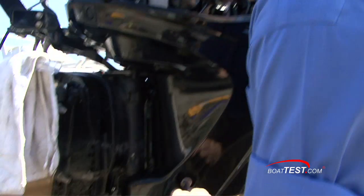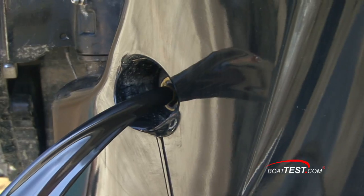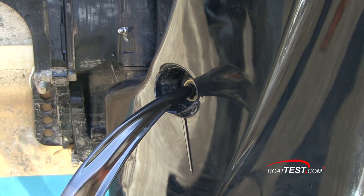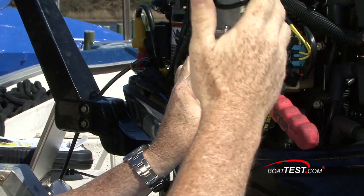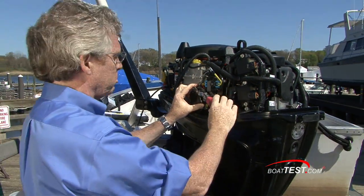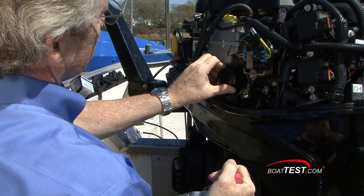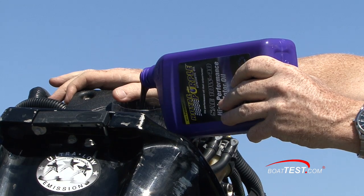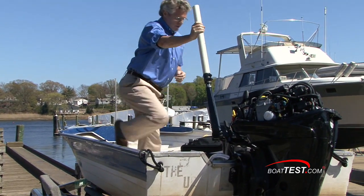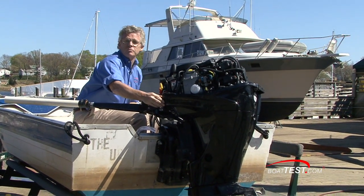First thing I'm going to do is go ahead and drain the oil. Now I'll take the oil filter off — and of course I don't dress like this every time I do an oil change. Now we'll add the Royal Purple in. Okay, so now we've got the Royal Purple in. Let's fire it up and get some new test numbers.